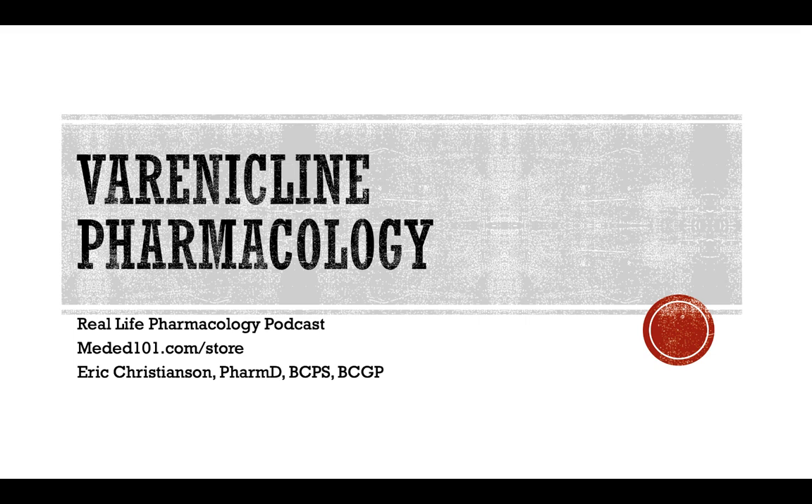That's going to wrap it up for today. Thank you so much for listening. Go support the sponsor at meded101.com/store. Sign up at Real Life Pharmacology and get your free PDF at no cost. If you enjoyed the show, leave a rating, review, or share with a classmate or anyone studying pharmacology - they could definitely pick up a few practice pearls from this podcast. Hope you enjoyed it and found it useful for your practice. Take care and have a great rest of your day.